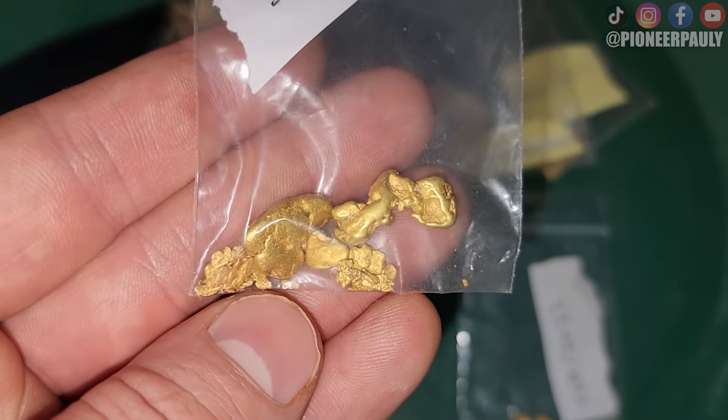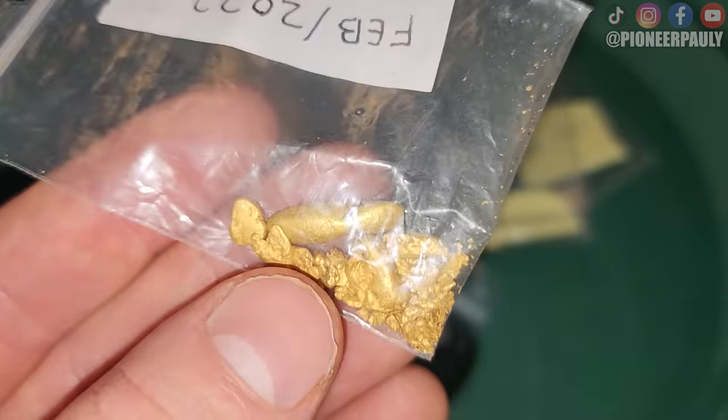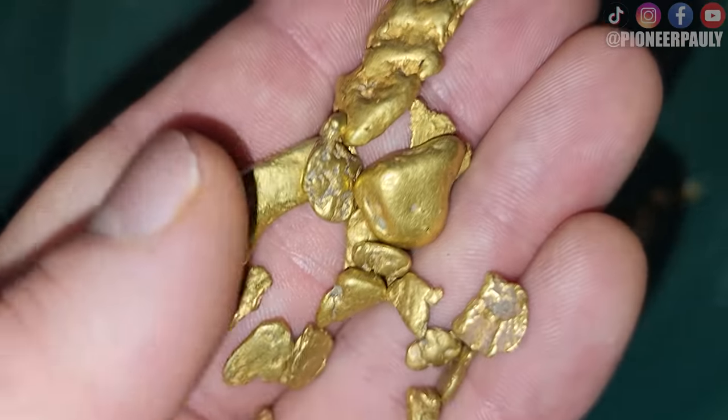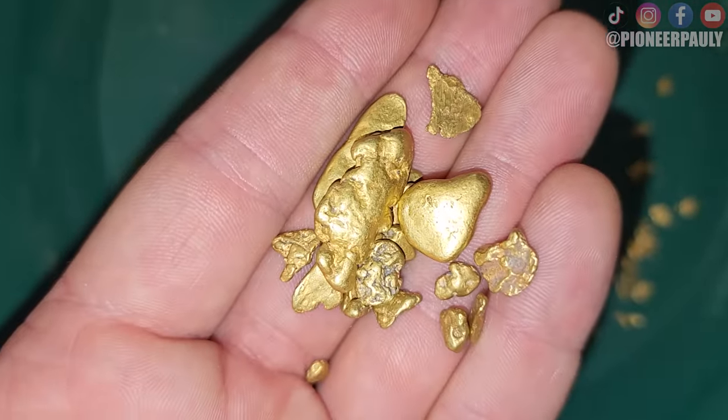I'm going to show you some of the gold I've found this year, and a few other nuggets I've found sniping in this river. Alright, back to the video.